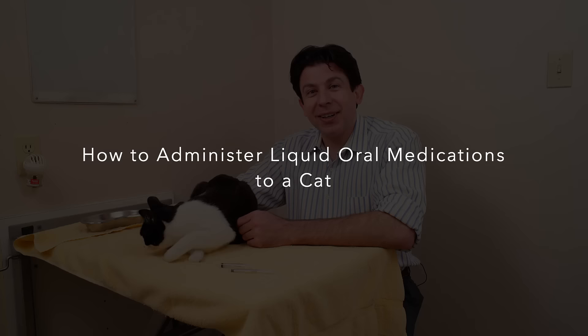Hi, my name is Dr. Yuri Burstin. I'm a veterinarian in Vancouver, B.C., and I'd like to welcome you to my series of practical skills for pet owners. Claudia and I are here to talk to you today about a much-requested topic: how to administer liquid oral medication to cats.